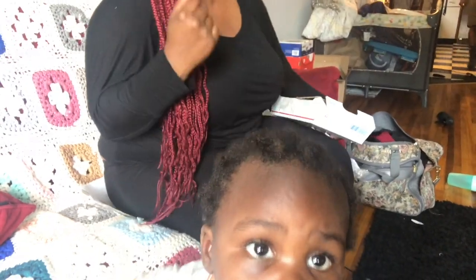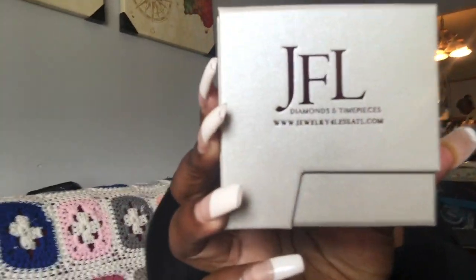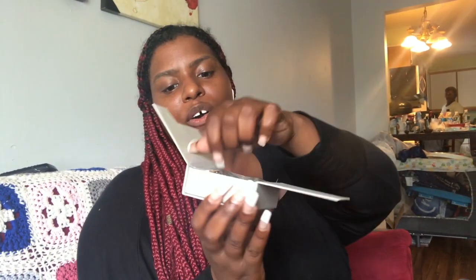I just wanted to come to y'all because I'm doing a review. My nephew — say hi — whatever. I just ordered something and I wanted to go ahead and open it, but my sister went ahead and opened the box already. So I'm gonna show you what it is — it's from JFL Diamonds and Timepieces. Let's see, it's a nice little box — JFL Diamonds and Timepieces — open it up and see what we got here.